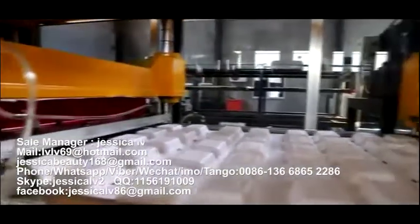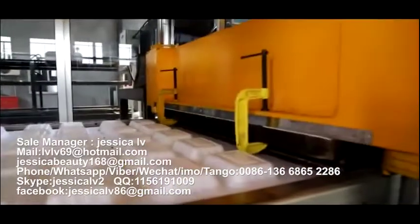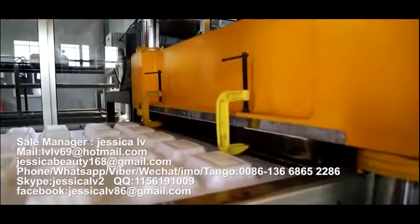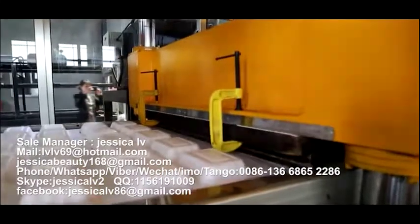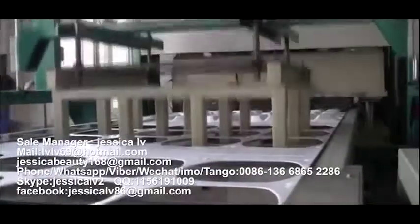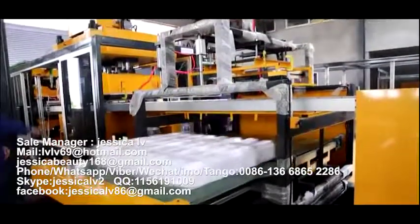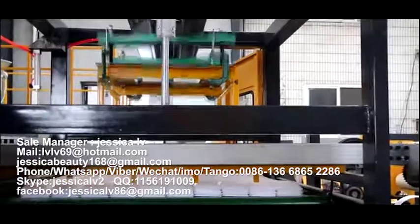The material is transmitted to the forming area. After forming, it is transmitted to the cutting area for cutting, making a further cut and then stored on the material feeding plate. After reaching a certain amount, they can be delivered out automatically, then packed and sent to the warehouse.